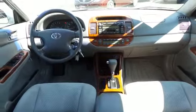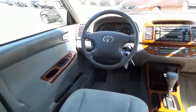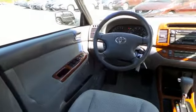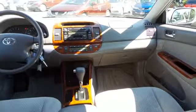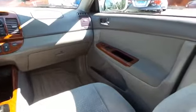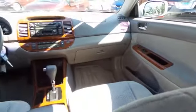This Camry XLE comes well equipped with climate control, rear air conditioning, power front seats, wood trim, HomeLink garage door opener, power windows, mirrors, and door locks, keyless entry, cruise control, and tilt steering wheel. It has a premium six-speaker JBL sound system with CD changer and cassette deck.